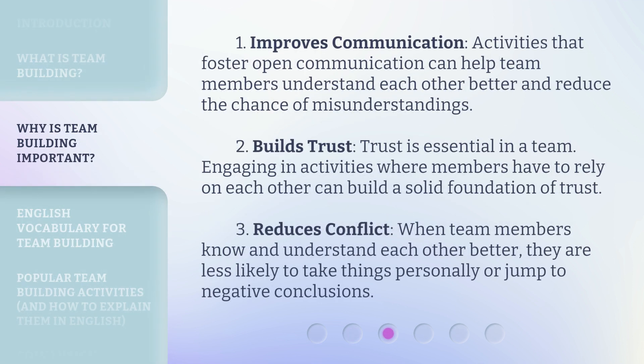1. Improves Communication: Activities that foster open communication can help team members understand each other better and reduce the chance of misunderstandings. 2. Builds Trust: Trust is essential in a team. Engaging in activities where members have to rely on each other can build a solid foundation of trust. 3. Reduces Conflict: When team members know and understand each other better, they are less likely to take things personally or jump to negative conclusions.